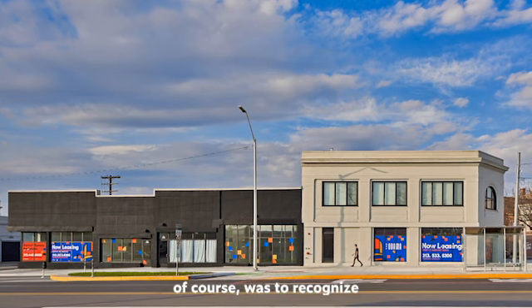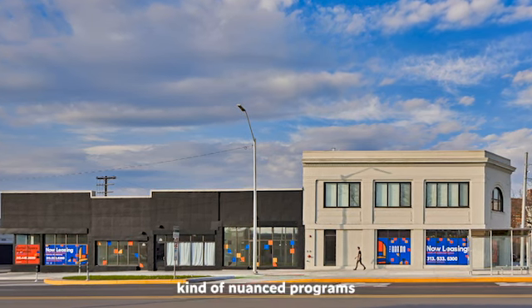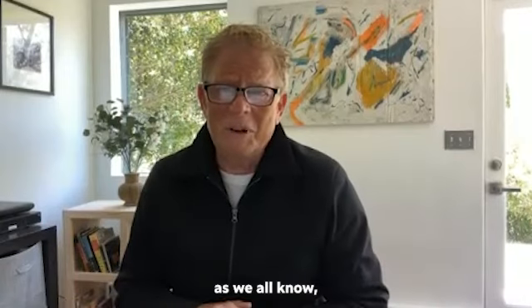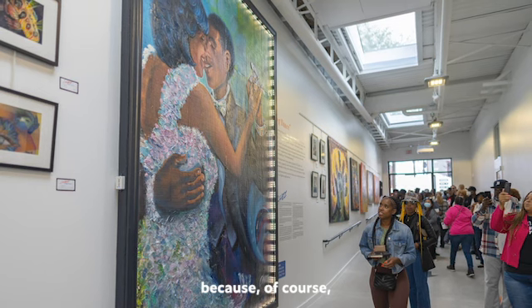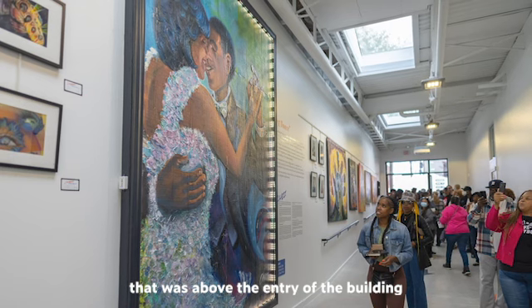What was so important, of course, was to recognize all the different nuanced programs we had in this project. It's not only affordable housing, it's a gallery. The Obama is known as the Obama because of this wonderful painting that was above the entry of the building.